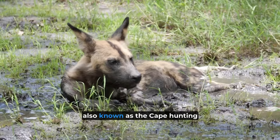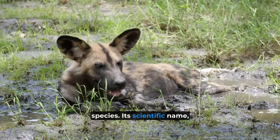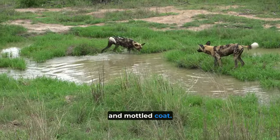The African Wild Dog, also known as the Cape Hunting Dog or Painted Dog, is a fascinating and beautiful species. Its scientific name, Lycaon Pictus, means Painted Wolf, which refers to its unique and mottled coat.